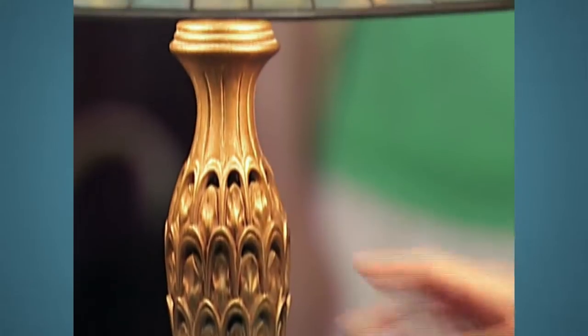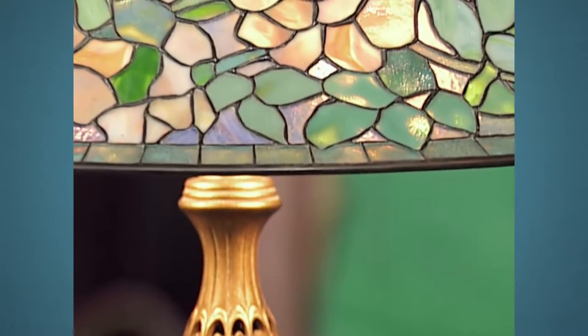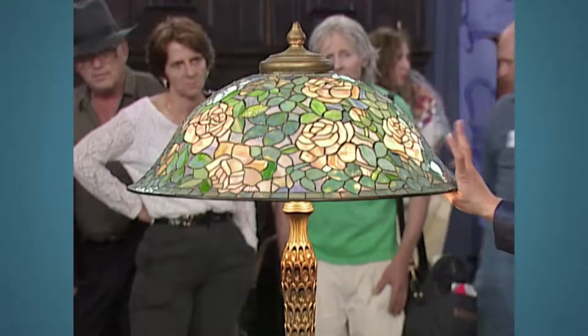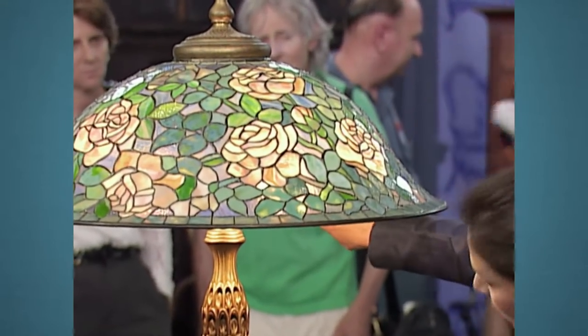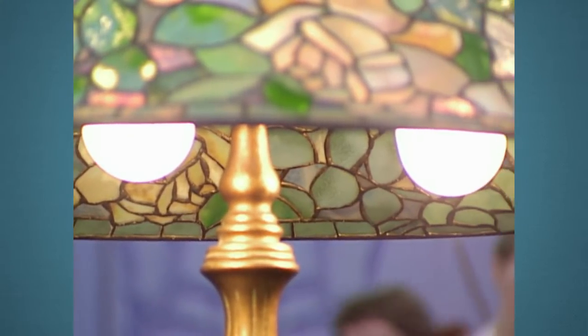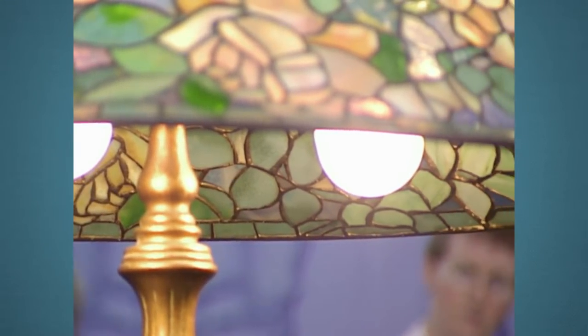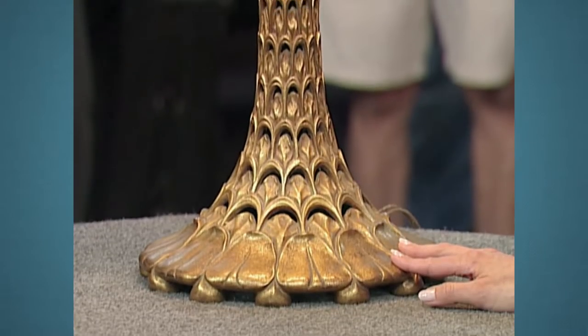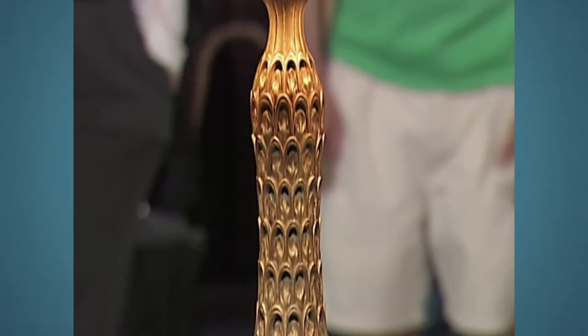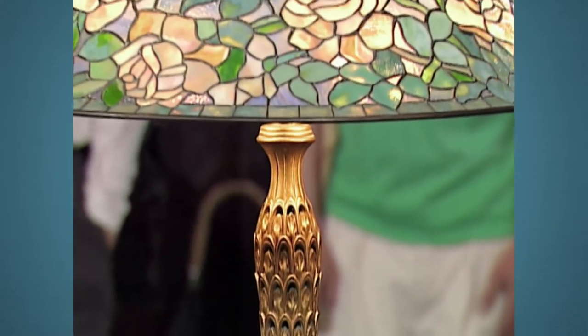Over the years, the bases and the shades can get separated. What's very interesting about this base is that I believe this has stayed together all these years. If you notice under the shade, this is gold-leading, and the gold-leading matches the gold on the base. The base is really unusual — I can count on one hand how many times I've seen this base. This is a situation where the base is almost as great as the shade. It was very exciting to see this particular lamp, and the base was almost as valuable as the shade. It was a very rare base.